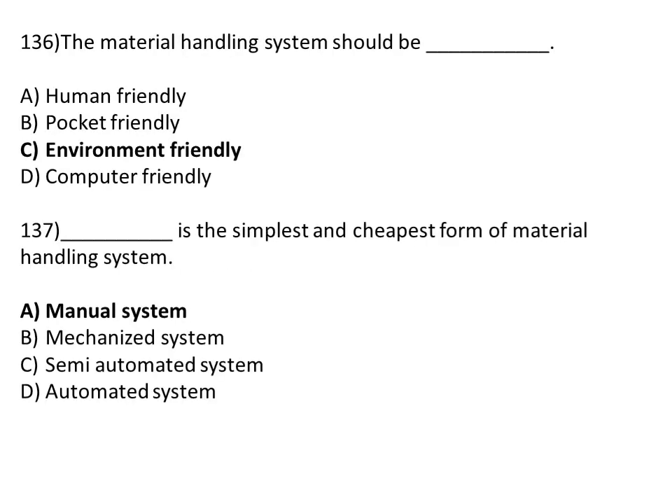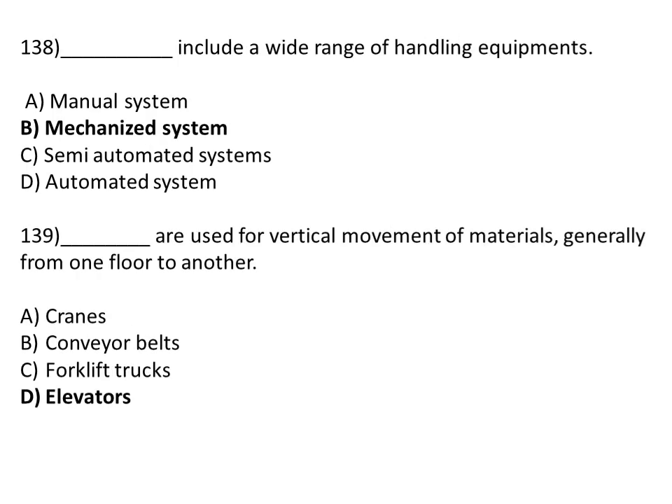The material handling system should be environment friendly. Option A: human friendly. Option B: pocket friendly. Option C: environment friendly. Option D: computer friendly. The correct answer is Option C, environment friendly. The manual system is the simplest and cheapest form of material handling system. The correct answer is Option A, manual system.